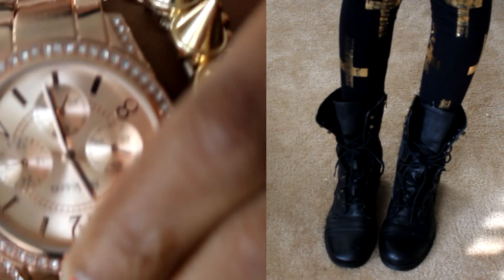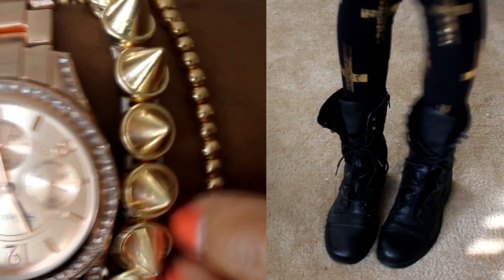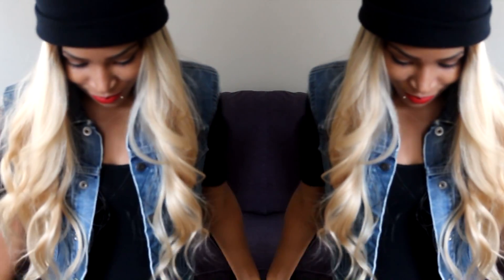I just paired them with combat boots, a black top, and a jean jacket, and of course my beanie and a few jewelry pieces. If you're interested, you can just click the link in the info section. Thanks so much for watching and happy holidays, bye guys!